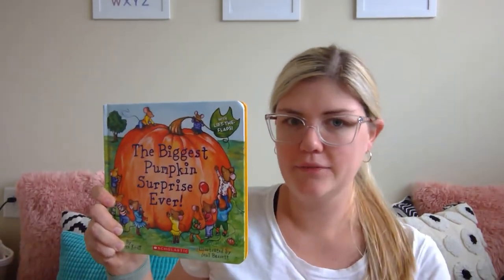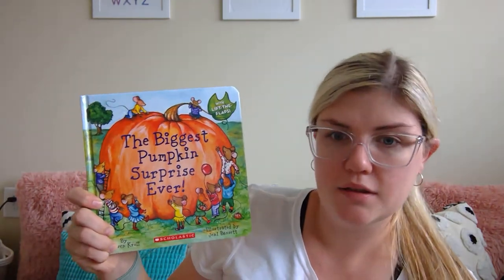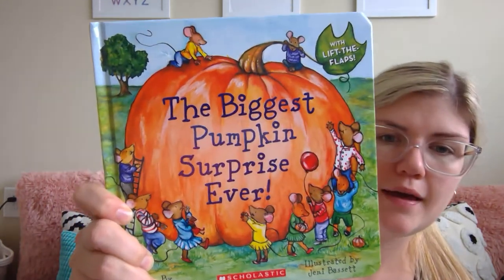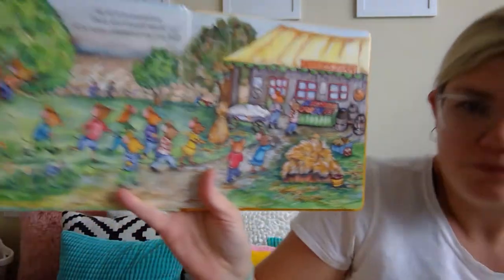Hi friends! I have a book for us today. It is called The Biggest Pumpkin Surprise Ever. This one has those little fun flaps that we lift up and we get to see what's underneath them. So let's get started. You ready?